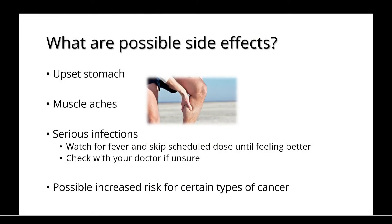Possible side effects include an upset stomach or muscle aches. There's also a risk for serious infections, and you should watch for a fever and skip your scheduled dose until you're feeling better, although it's always best to check with your doctor if you're unsure what to do. There's also a slight increased risk for certain types of cancer while taking these medications.